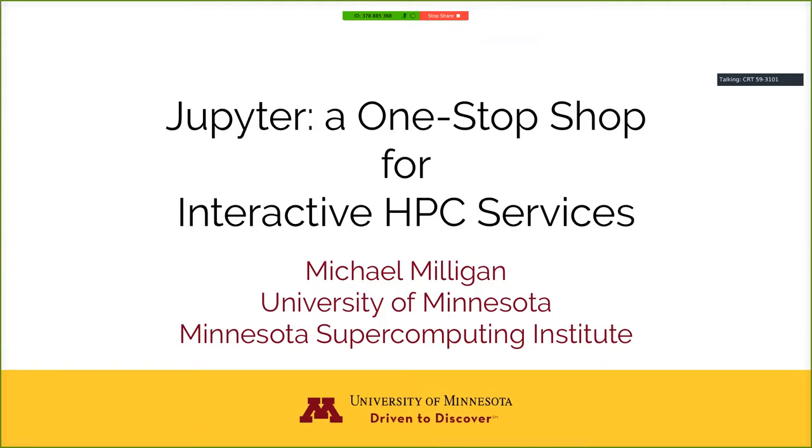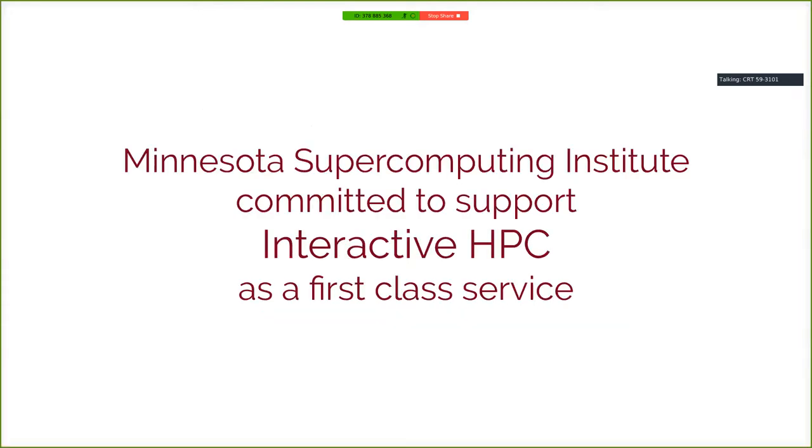It would be really great if we could put something together around this. Our managers basically said we can think about that, but you can't just be the Jupiter guy. We have to think about this more holistically and make it part of our service offerings in a sensible way. So I went away and thought about that. I convinced MSI to commit to support interactive HPC as a first-class service, and they said you're the interactive guy now.